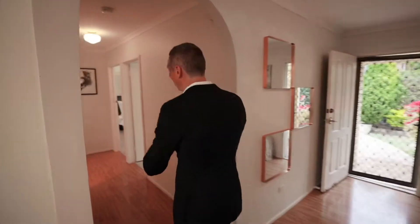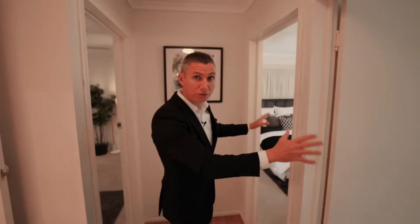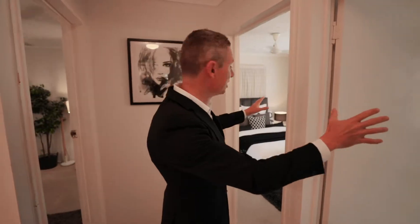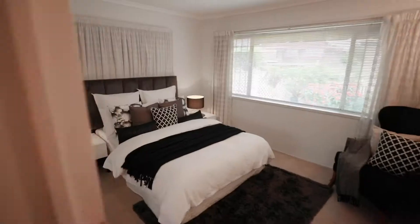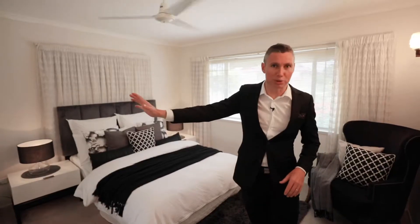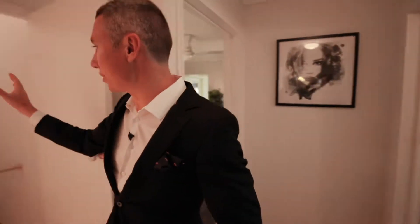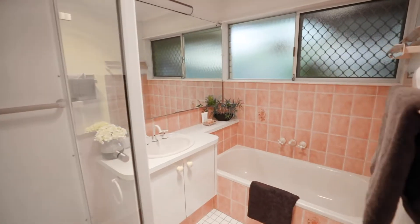Now I'll show you where all the bedrooms are situated. Down the main hallway we have two bedrooms just off to your right-hand side, again with ceiling fans, great size rooms — as you can see, double beds, bedside tables, plenty of room, all built-ins as well. We have the main bathroom and toilet. The bathroom hasn't been fully renovated but it is still in fantastic condition for the age of the home.